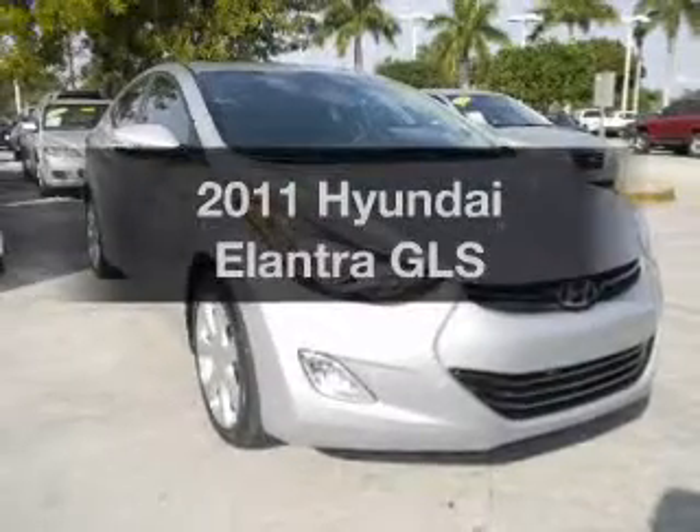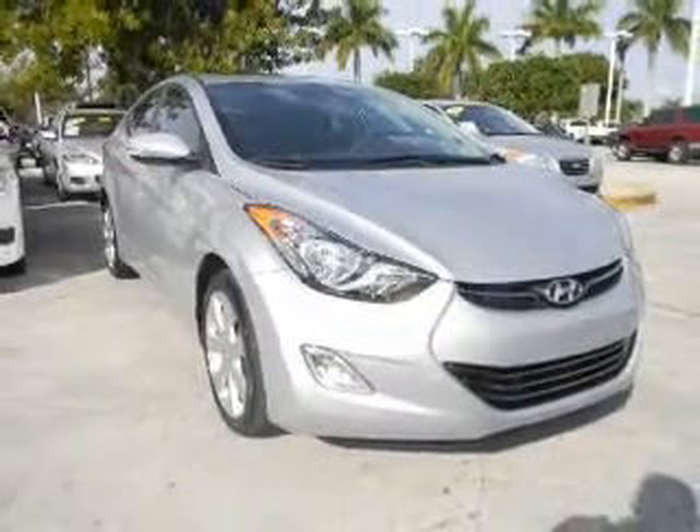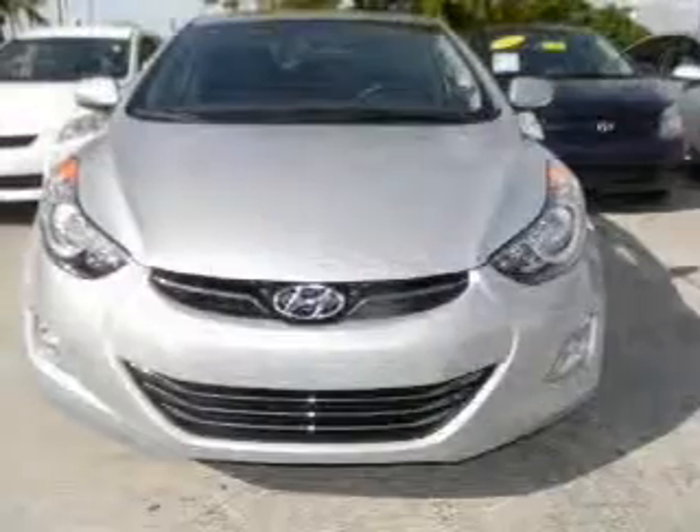Presenting the 2011 Hyundai Elantra. If you're looking for a first-rate auto, this one could be yours today.